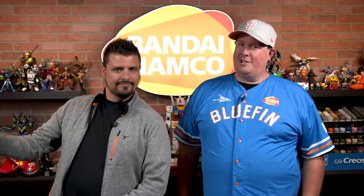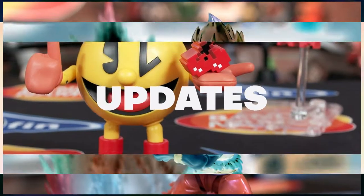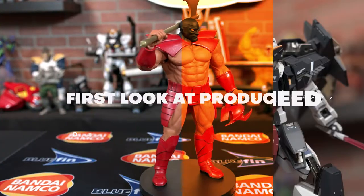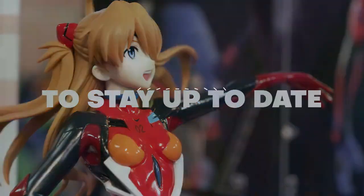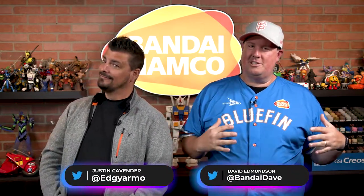Greetings, everyone. If you're like us, you love Jujutsu Kaisen, and we have something to show you right now. Mega House has some really cool stuff, and we can't wait to give you a first look at that.